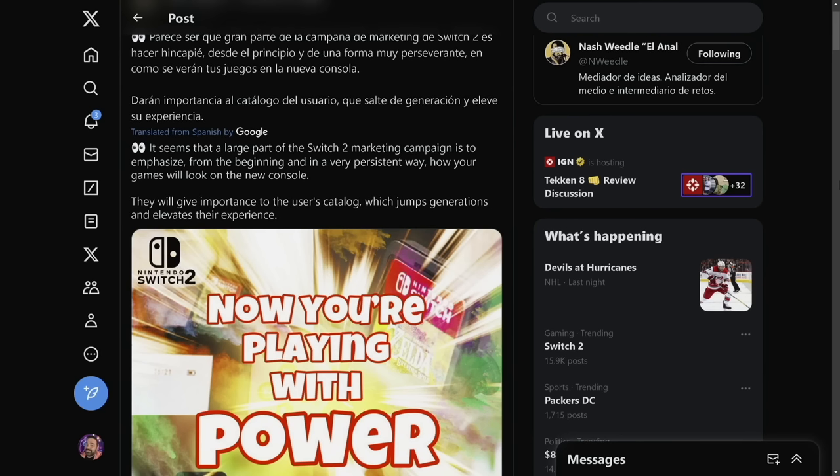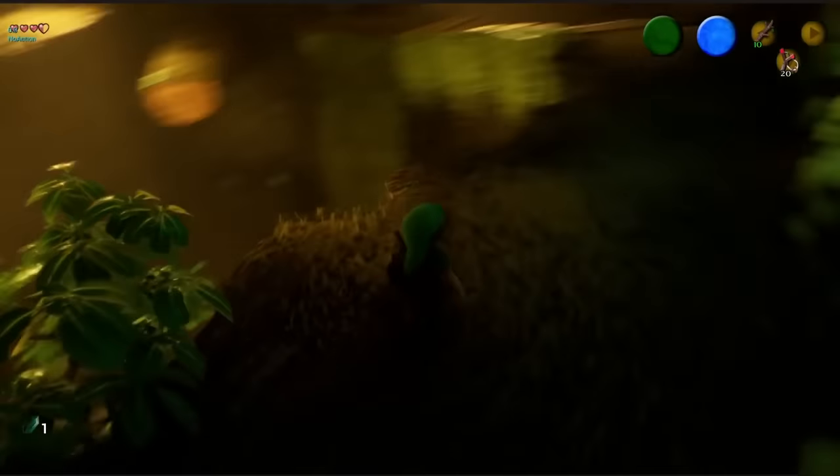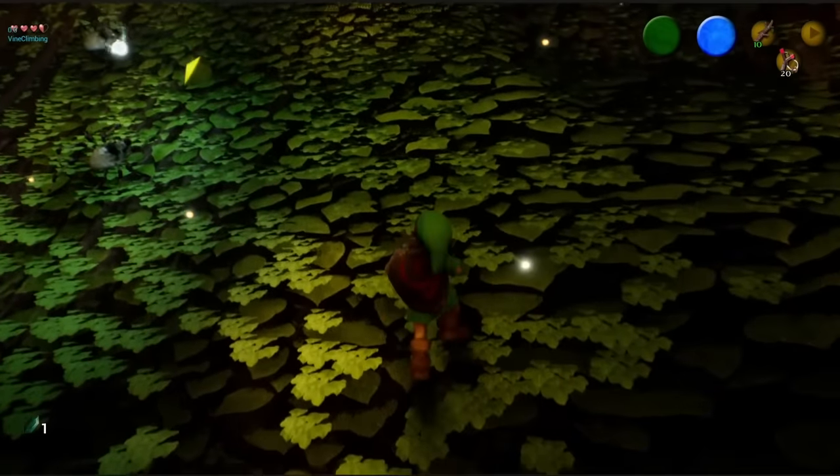So they're going to be emphasizing visuals, which is very unlike Nintendo, but this is a new president, so I'm not opposed to it. Especially if it's an iterative system, you need a marketing angle — and visuals and visual enhancements could be the way. He also says they will give importance to the user's catalog, which jumps generations and elevates their experience. To me, this clearly indicates backwards compatibility with visual enhancements to older Switch games.